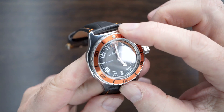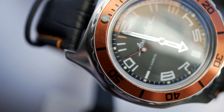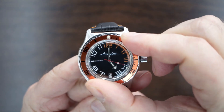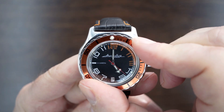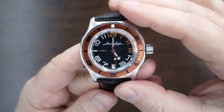What drew me to this particular watch was the orange aluminium coin-edge bezel. There's a lume pip at the 12. Now this bezel is bi-directional, but there is no ratchet or click system — it's just a smooth rotate. Easy to grip, easy to turn. Whether that wears or gets looser over time, I don't know.